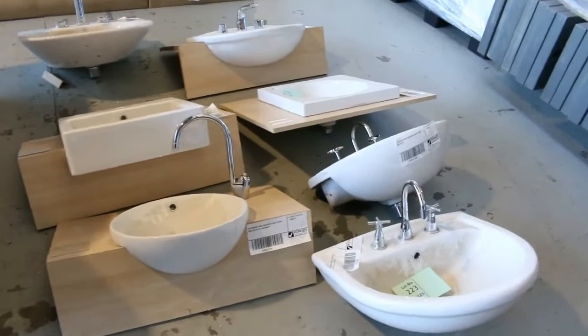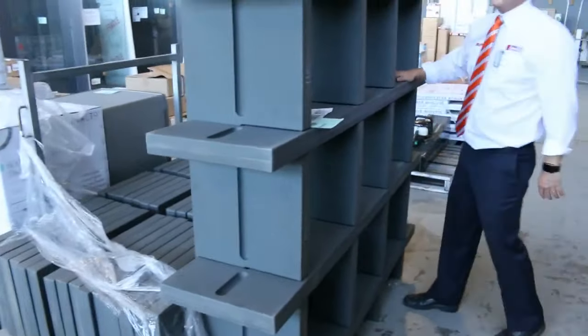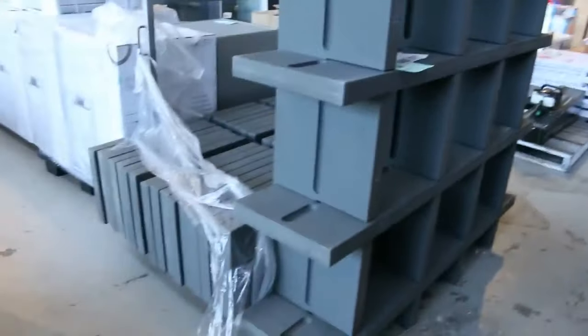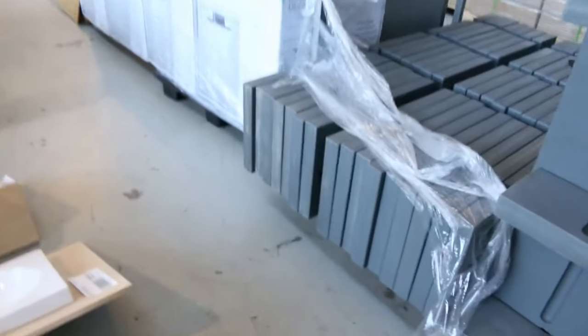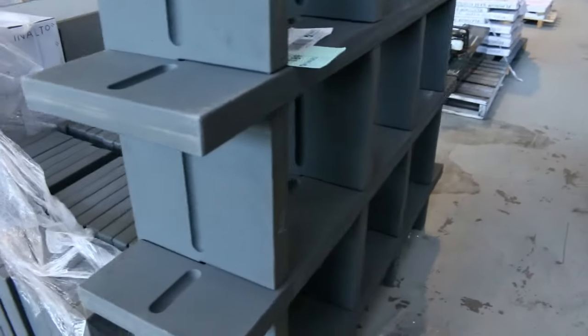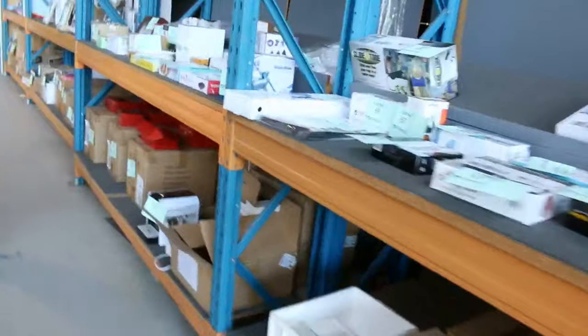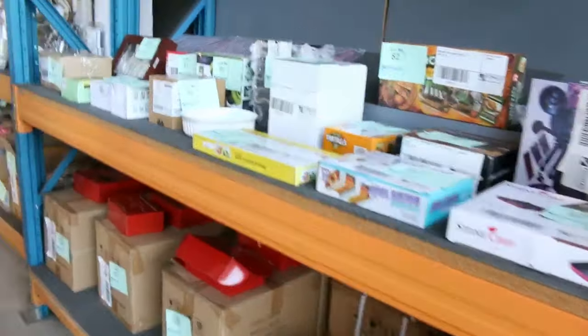Also some ex-display stuff — all unreserved to the highest bidder. The plastic display bookcases pack up very compactly, so if you're doing expos they could be good. Looks like there are three complete sets of those. Heaps of homewares and all sorts of interesting bits and pieces — all to the highest bidder. I can see cutlery sets, kitchenware, all kinds of stuff.